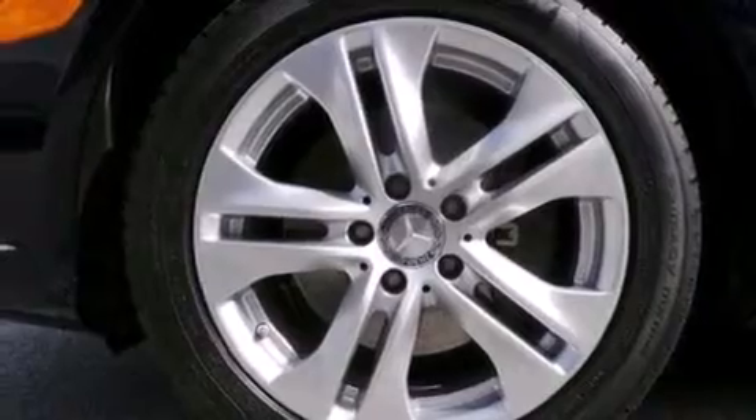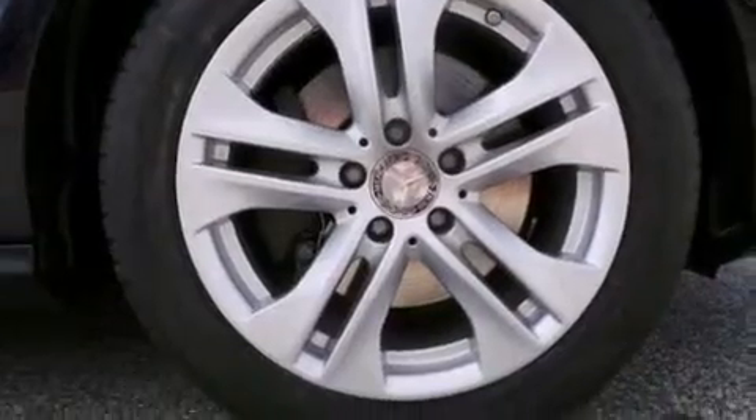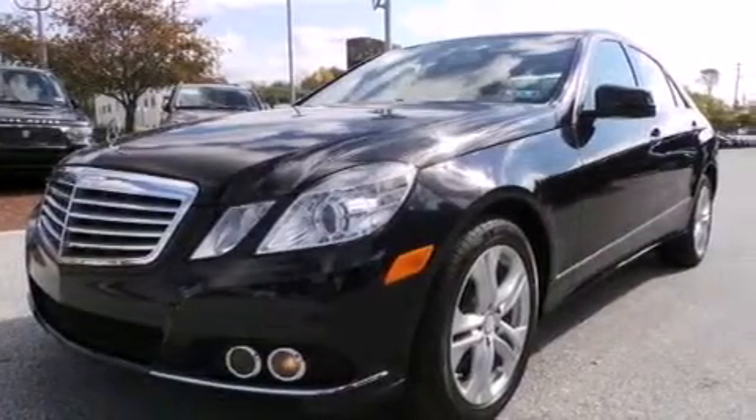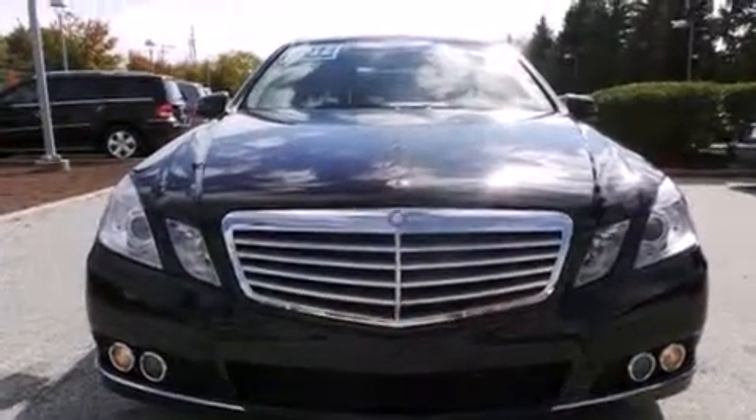The following features are also included: memory settings for the driver's seat positions so you can recall your favorite position with the push of one button, dual power seats, cruise control, a CD player, and a leather-wrapped steering wheel with 12-volt power outlets.